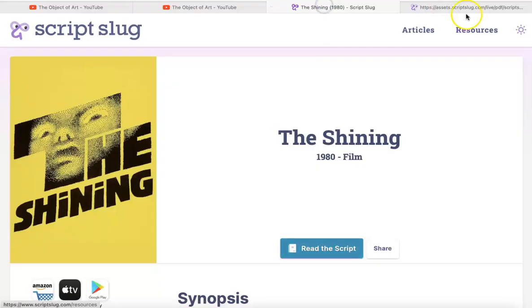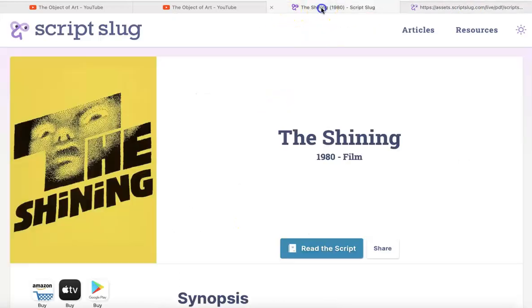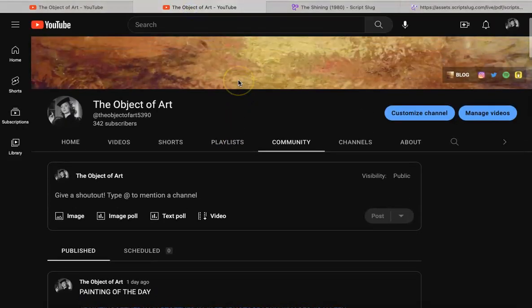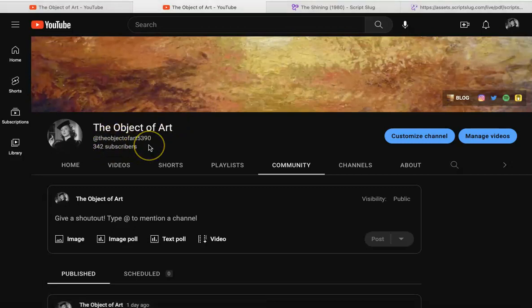Let me get the church announcements out of the way. I want to express my appreciation — new viewers, thank you for being new; returning viewers, thank you for returning. Subscribers — all 342 of you — thank you so much for subscribing. Please don't forget to like, comment, subscribe, and share the video if you know anybody who might like this nonsense.